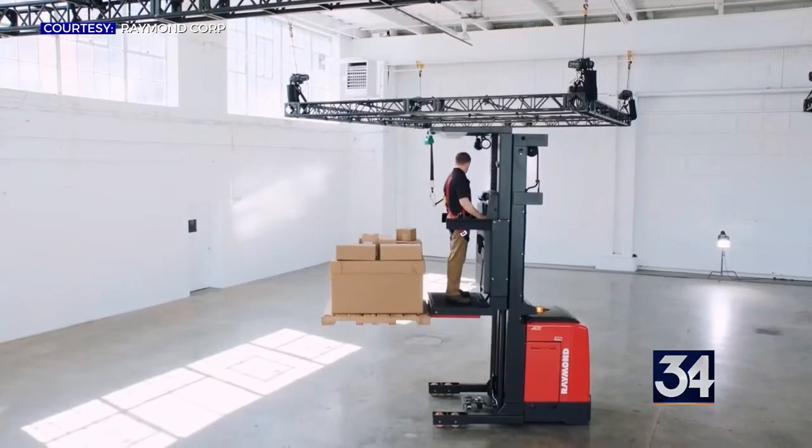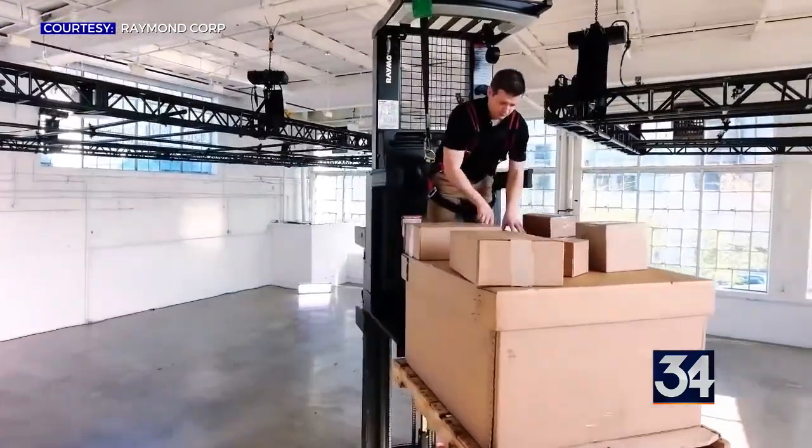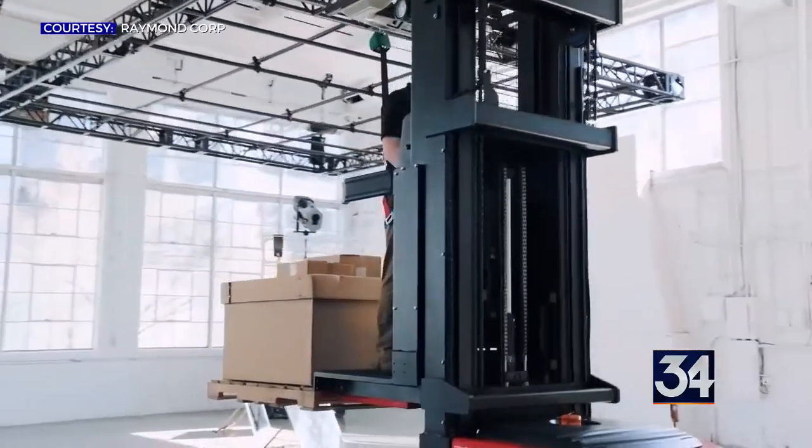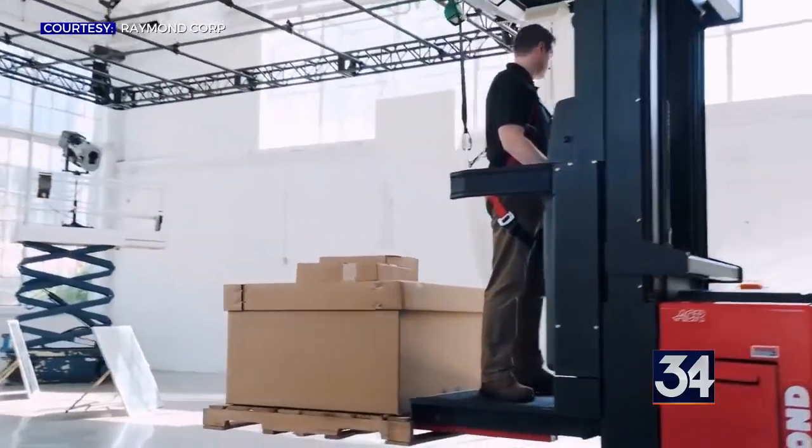The Raymond high capacity order picker is a first of its kind narrow aisle lift truck that maximizes warehouse space without increasing company footprints.